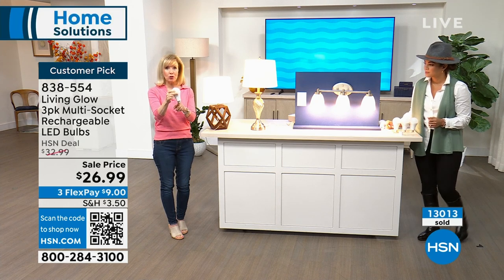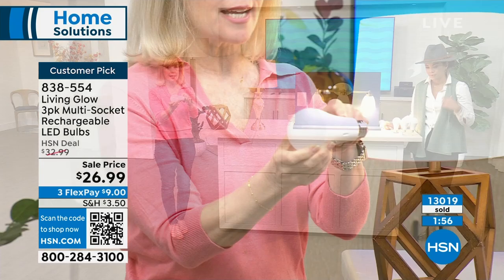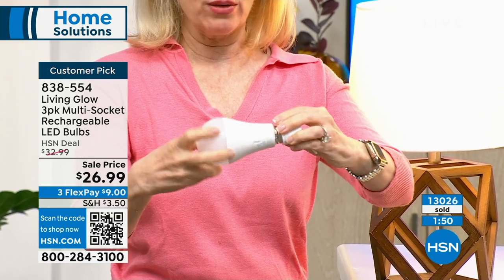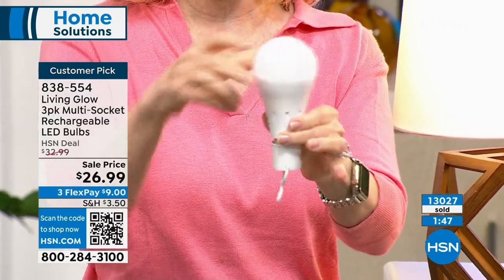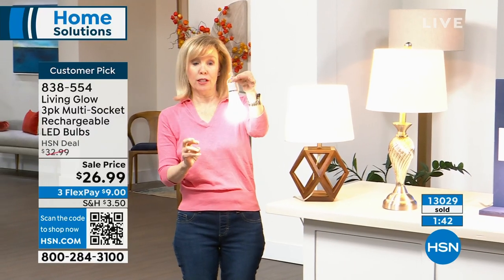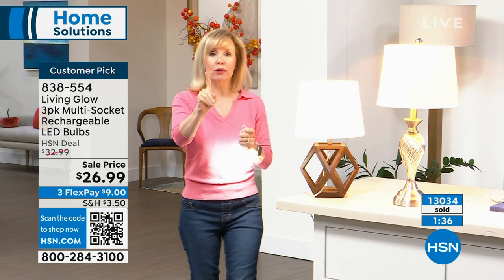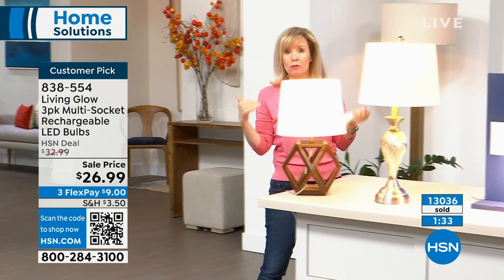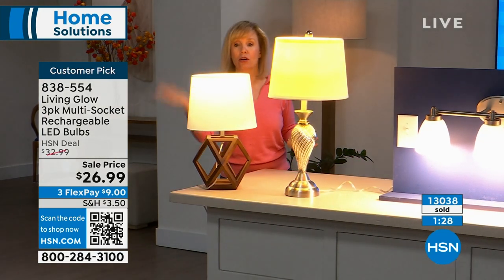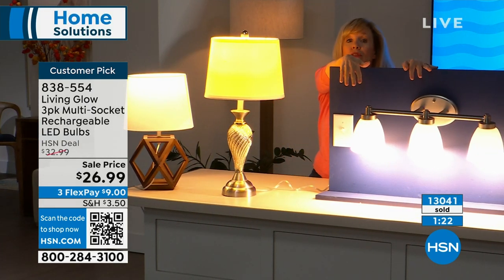It looks just like a regular bulb — the only difference is it has a battery inside. You never have to buy batteries or take it out of your lamp to charge it. With the power cap, you can unscrew it and use it as a portable flashlight. It even has a little hook. Your husband can hang it at the barbecue to see at night. Again: lights off — one, two, three — power goes out and your Living Glow comes on.